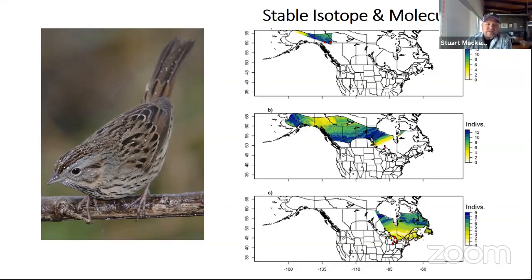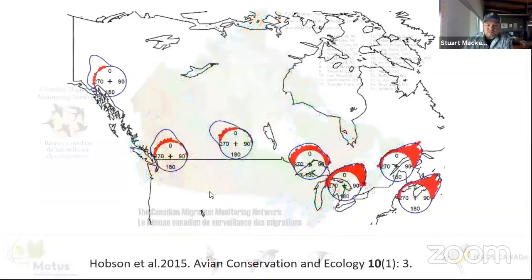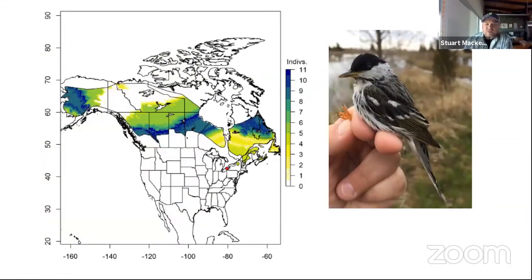We can also use stable isotopes — the isotope signature in birds' feathers — to determine where they're coming from and going. For Lincoln's Sparrow, bird observatories in the Yukon sample birds primarily from Alaska and the Northwest Territories, while observatories in the center of the country sample from a much broader geographic area, and in southern Ontario we're sampling birds primarily from the northeast. For a more broadly distributed species like the Blackpoll Warbler, birds at Long Point come from the entire country — east, west, and as far as Alaska — so we need to narrow things down further.